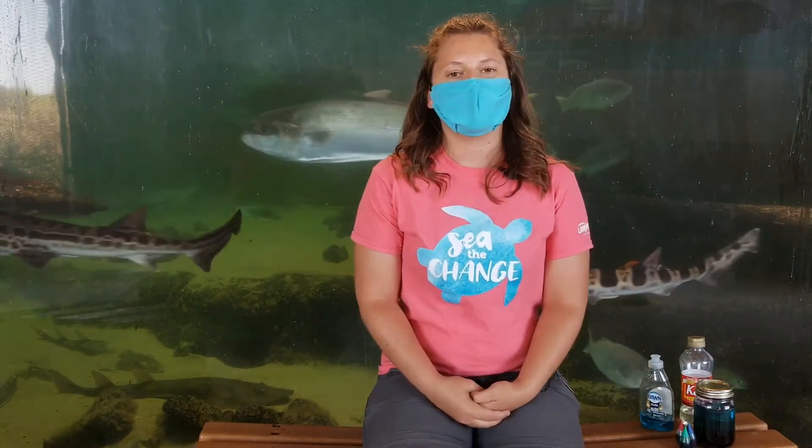Hello everyone! Welcome to Living Coast in your living room. My name is Ashley, one of the educators here at the Living Coast Discovery Center. During this time we are close to the public, however we are doing our best to bring to you all kinds of different educational videos to learn about the wonderful animals that call the Living Coast home.